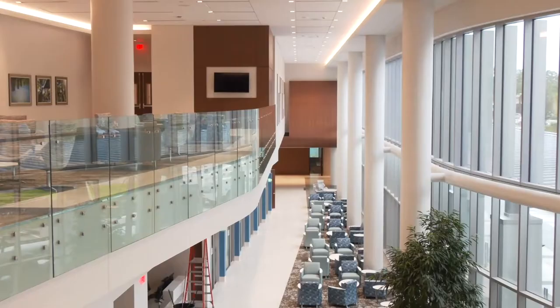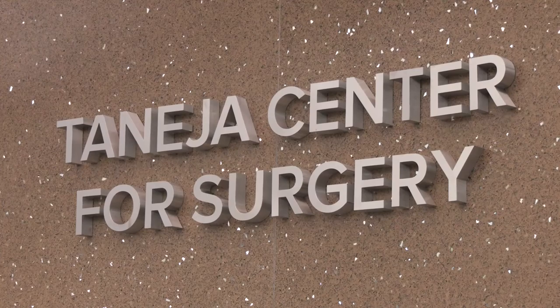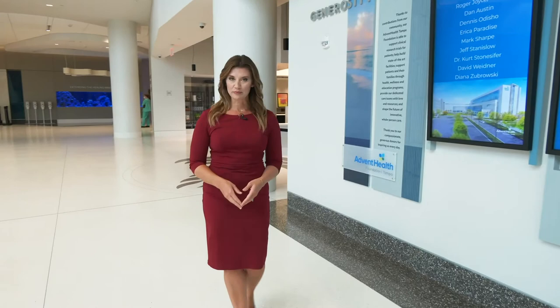One thing we haven't mentioned yet is all the great work Foundation West Florida is doing to help make this project a reality. As a non-profit organization, fundraising for the $256 million project is essential. The largest gift we've received is from the Tanaysia family of Tampa — it's why the name is the Tanaysia Center for Surgery. The donation was made in memory of their son Mandeep, who was treated here by our specialists for his cancer. The family was inspired by our vision for innovation and big ideas and wanted to help build a facility for the future that would benefit others. Along with the Tanasias, there are several other people who donated to this project, honored here in the lobby.